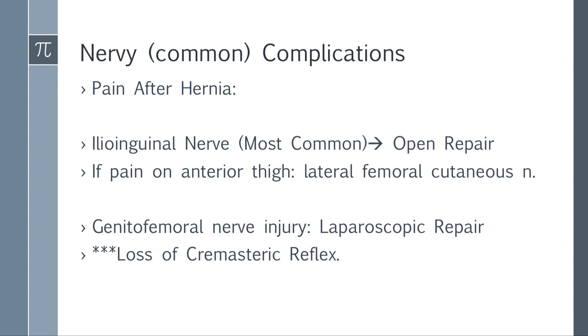Nerve complications after hernia repair: pain after hernia repair — think ilioinguinal nerve, the most common cause, especially after open repair. Some surgeons actually ligate the ilioinguinal nerve because it can cause a lot of pain. If they describe pain on the anterior thigh, think lateral femoral cutaneous nerve — meralgia paresthetica — where a staple during mesh placement can injure that nerve. The genitofemoral nerve is also important, especially in laparoscopic repair, causing loss of cremasteric reflex — stroking of the inner thigh does not cause elevation of the testicle.